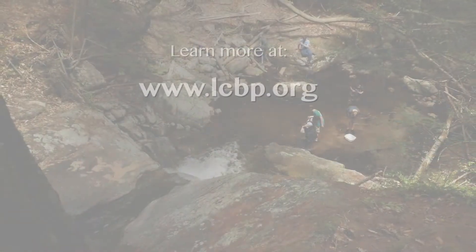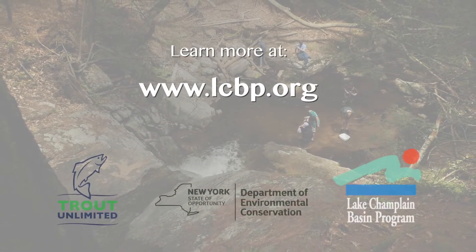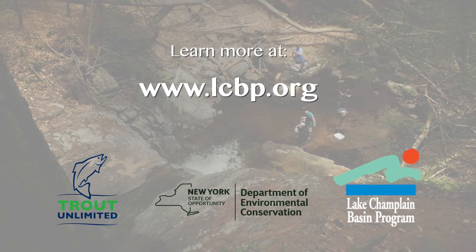Citizens of all ages can help to improve the condition of the Lake Champlain Basin. Visit www.lcbp.org to learn about education programs and how you can get involved.